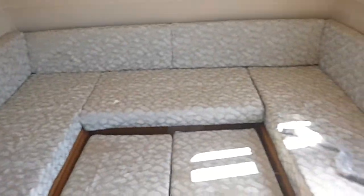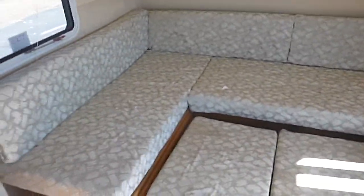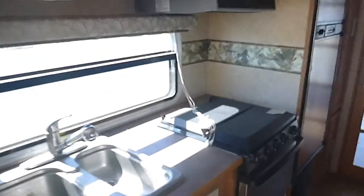That folds down into a bed. Look at this up front — big bed up here as well. It has nice hardwood floors in it. Walking toward the back, there's the refrigerator. Bathroom with tub and shower.